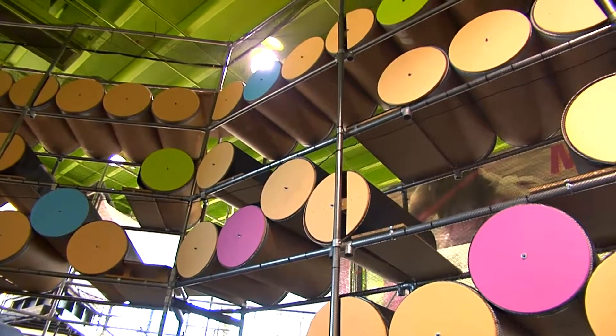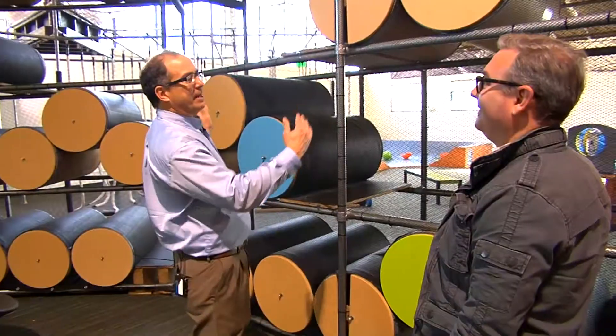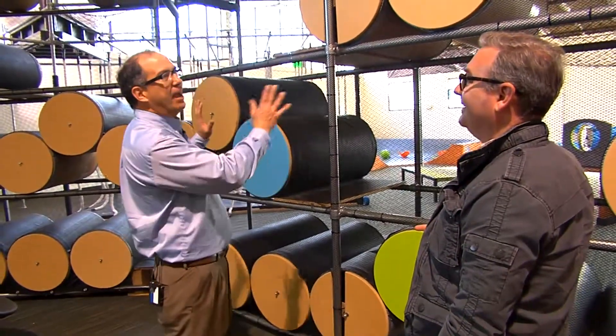Check out this two-story vertical climber, made out of repurposed 55-gallon cardboard barrels. They're covered in recycled tires. I think of it as a human ant farm — it's a vertical maze, so there are different paths through.